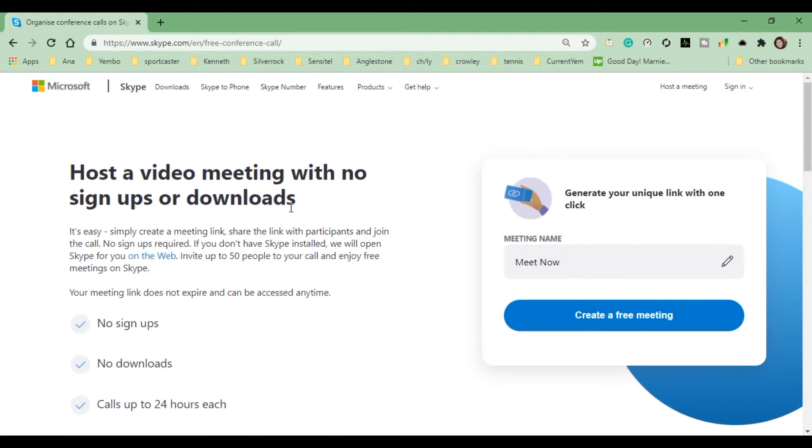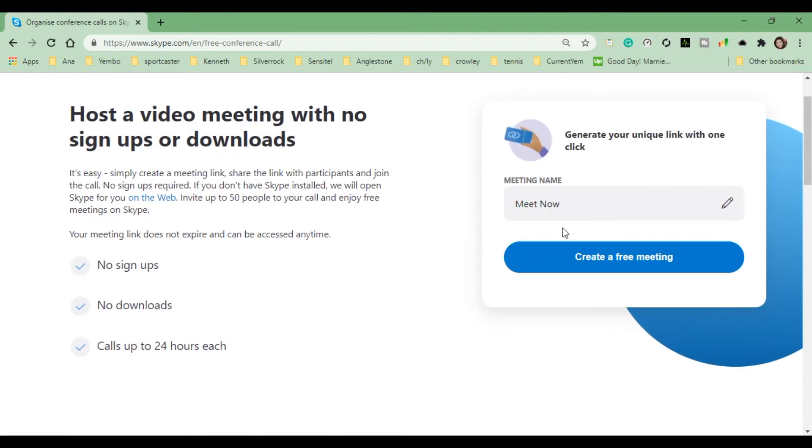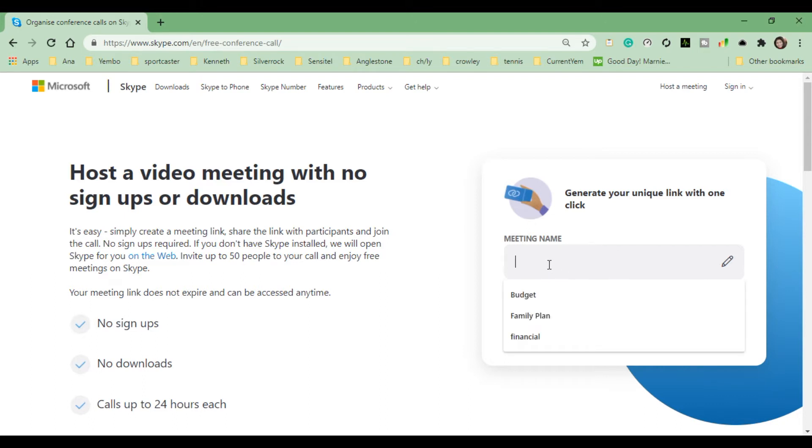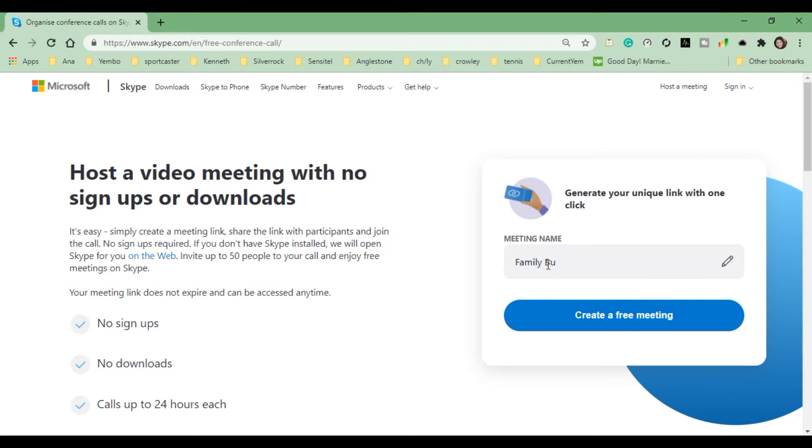Let's try it. Here you can see Meet Now. You have to type the title or name of your meeting. For example, I will name this meeting 'Family Budget.' Then click to proceed.